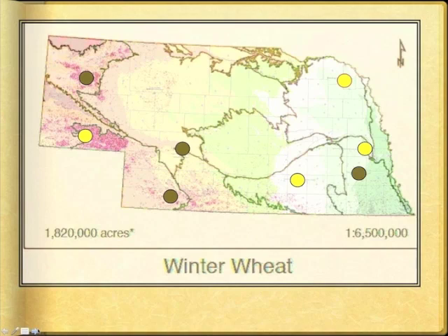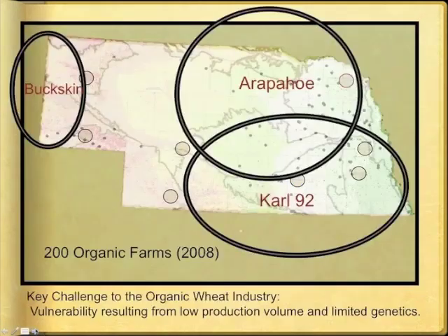To introduce you to our breeding challenges for other traits, I want to first describe a key challenge facing the organic wheat industry. Notice the high concentration of pink dots in the panhandle, which indicates many acres of wheat production. This is the same map with an overlay of organic farms represented with black dots — notice the small number of organic farms in comparison to the large wheat acreage. Think of how much more wheat is available to commercial millers of conventional flour than to organic millers, and how much more difficult it is to blend wheat to certain specifications when there are so few sources.